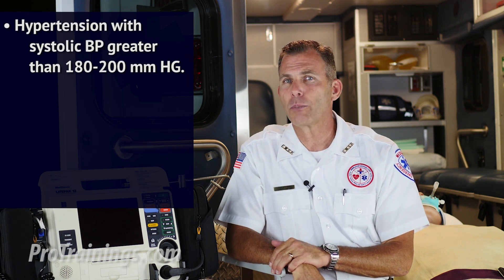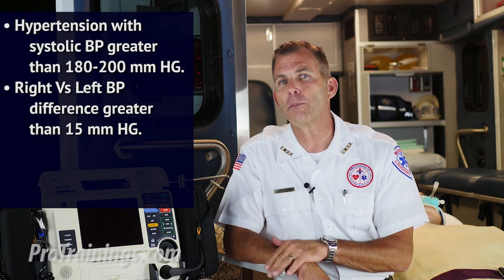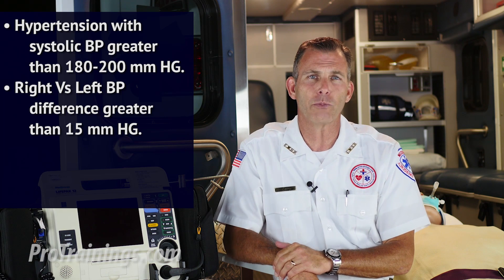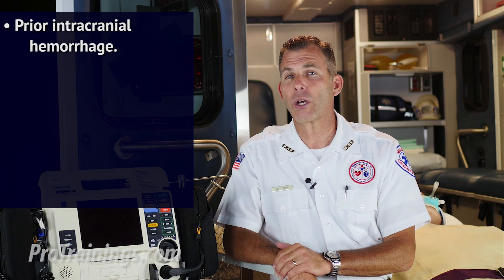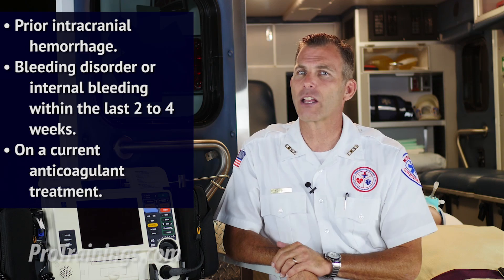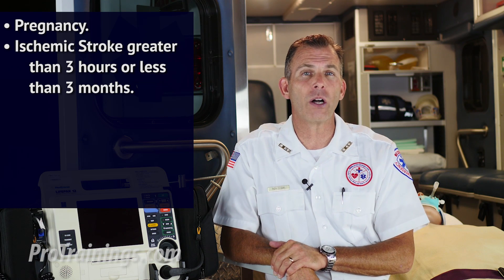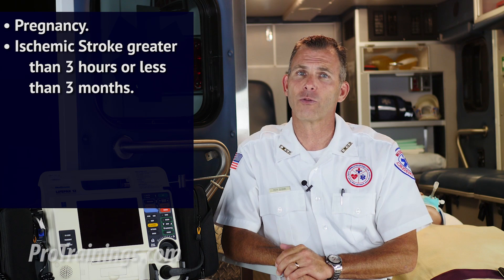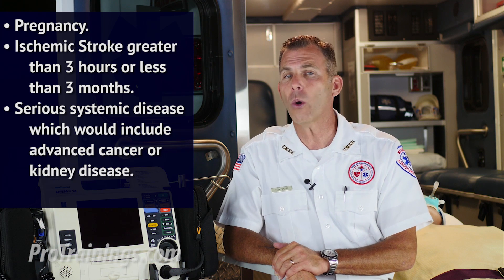With fibrinolytic drugs, there are reasons to exclude their use, including but not limited to the following: hypertension with systolic blood pressure greater than 180 to 200 mmHg; a right arm versus left arm blood pressure difference greater than 15 mmHg; significant head or facial trauma within the past three months; prior intracranial hemorrhage; bleeding disorder or internal bleeding within the last two to four weeks; current anticoagulant treatment; pregnancy; ischemic stroke greater than three hours or less than three months prior; and serious systemic disease such as advanced cancer or kidney disease.